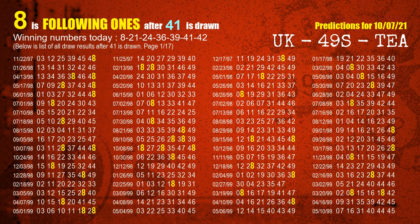The sixth winning number is 41. The most frequently following units digit is 8 when 41 is the winning number in the last draw.